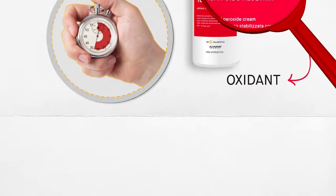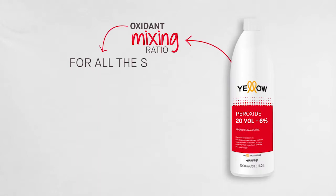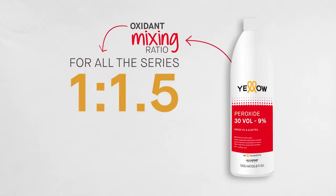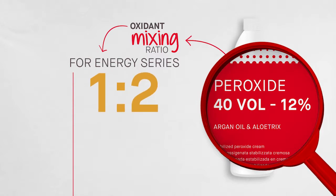The mixing ratio with the oxidant is also fundamental. The mixing ratio for the entire Yellow Color series is 1 to 1.5. The Energy series is an exception with a ratio of 1 to 2.